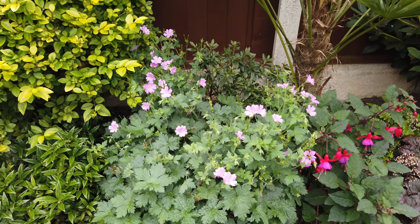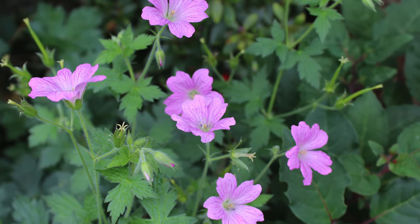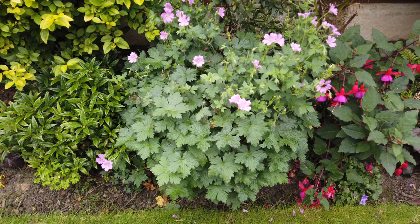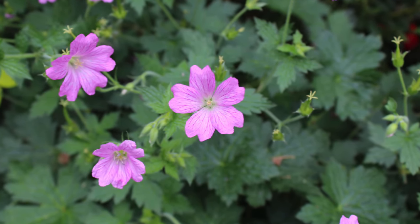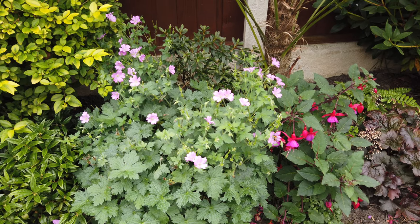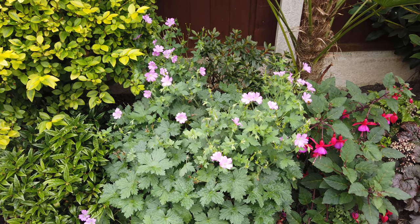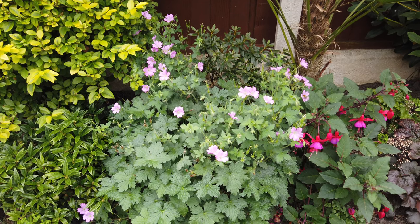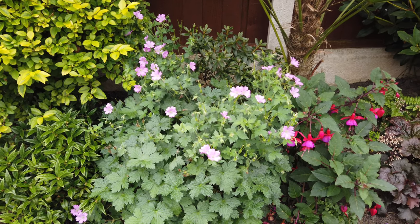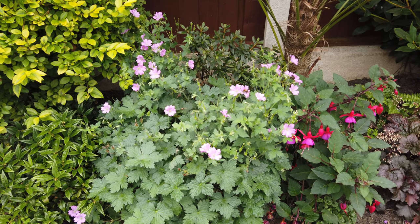This geranium is still flowering. I've cut it back a few times over the summer but every time I do it comes back with more flowers. Now these hardy geraniums are really reliable plants, never fail to flower every year. The only problem with them is they can get a bit carried away and start trying to take over the border, so it's good to cut them back but they'll always come back with more.